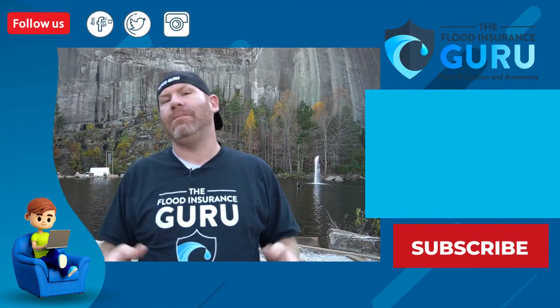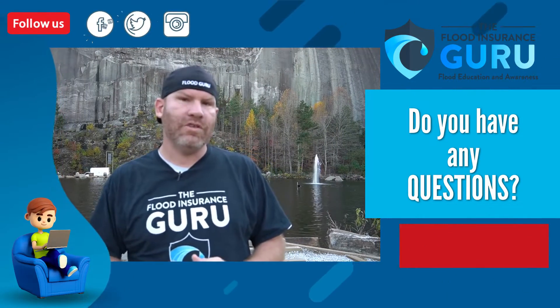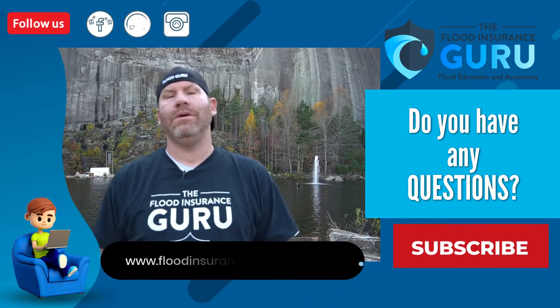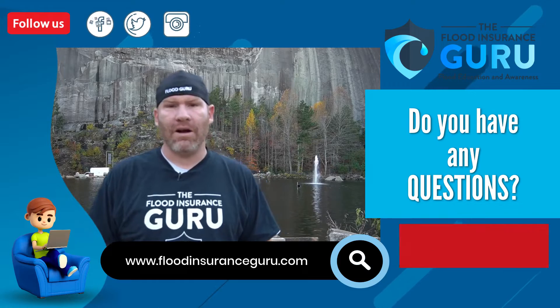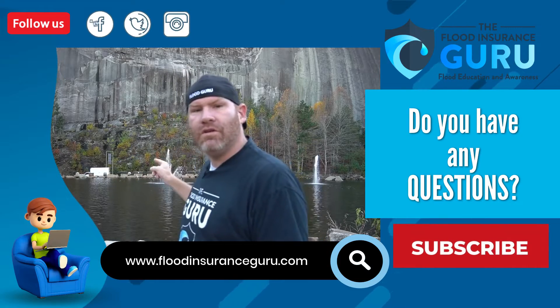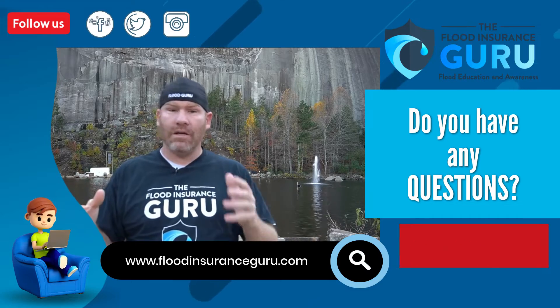So if you've got questions about these different programs — when someone qualifies, when you should use a provisional rate — click below to visit our website, floodinsuranceguru.com. We have an educational background on flood mitigation, which helps people understand flood risks, flood insurance, and mitigating your property long-term.